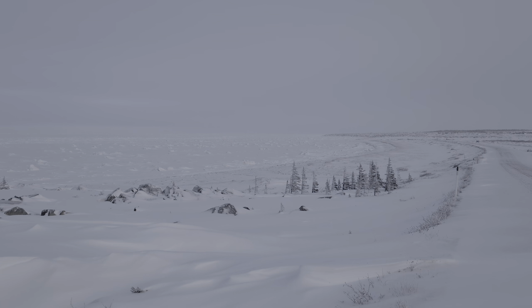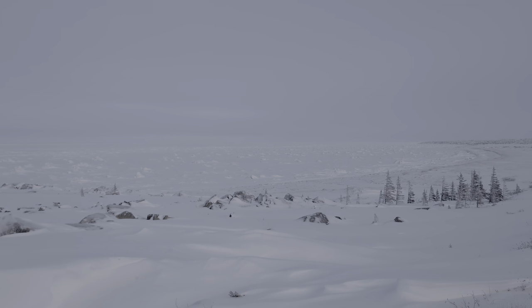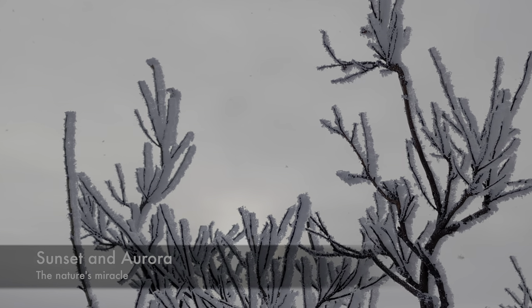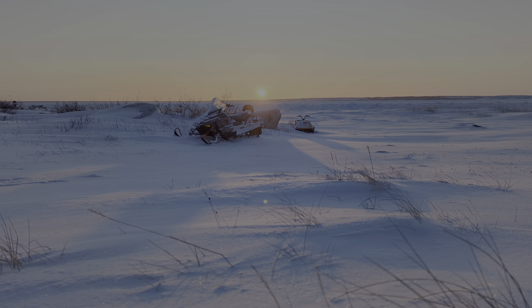Hudson Bay is captured by the winter — it is completely frozen and the bears are using this ice, having gone deep into the ocean to hunt for seals. To our delight the sky became clear in the evening and we were able to capture the sunset and the aurora.